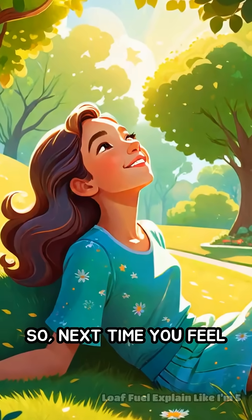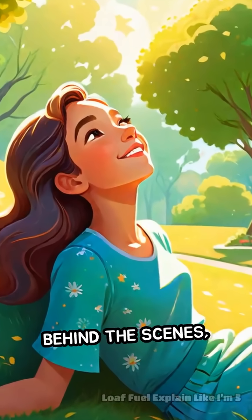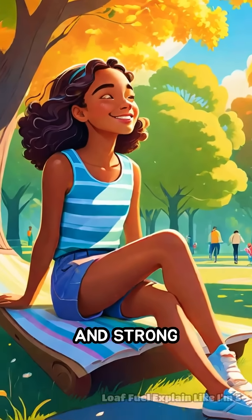So, next time you feel the sun on your skin, remember — your body is working behind the scenes, using sunlight to make something you need to stay healthy and strong every day.